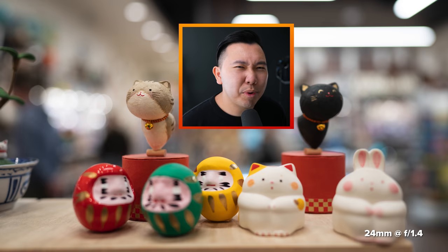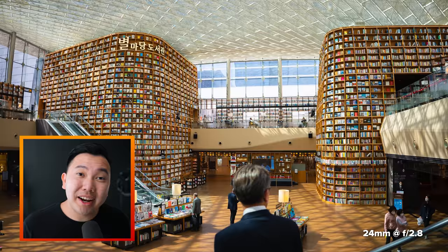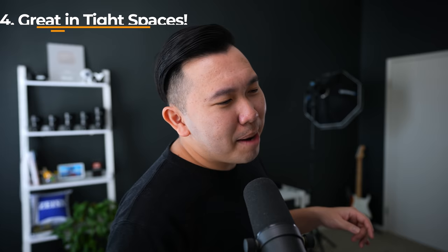Much like how you would approach a stranger when you think they're cute. Moving on to number four — this lens is great for tight spaces. Not the tight spaces you think I'm insinuating.